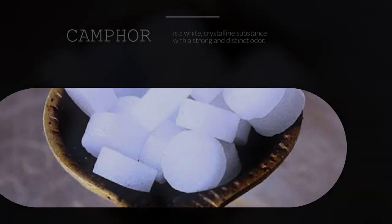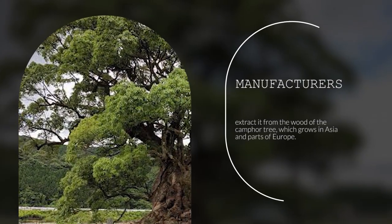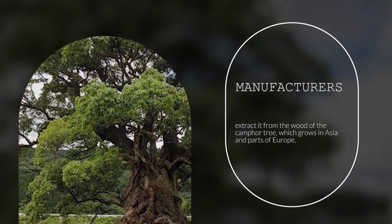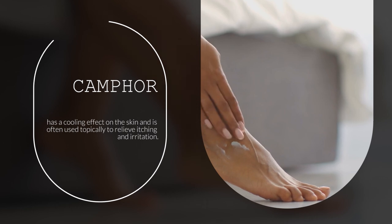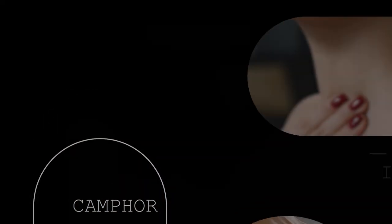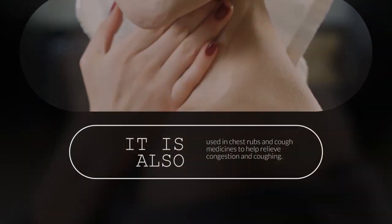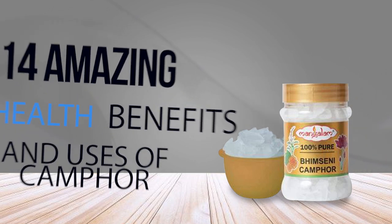Camphor is a white, crystalline substance with a strong and distinct odor. It is extracted from the wood of the camphor tree, which grows in Asia and parts of Europe. Camphor has a cooling effect on the skin and is often used topically to relieve itching and irritation. It's also used in chest rubs and cough medicines to help relieve congestion and coughing. Here are 14 amazing health benefits and uses of camphor.